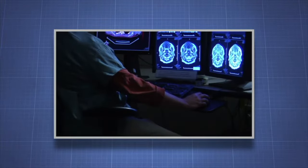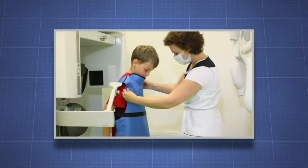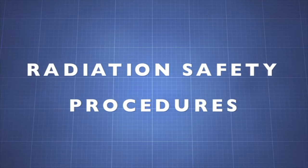However, overexposure to radiation can cause serious biological and environmental damage. This risk means that mandatory safety procedures must be followed at all times. Let's learn more about radiation safety procedures in the laboratory.